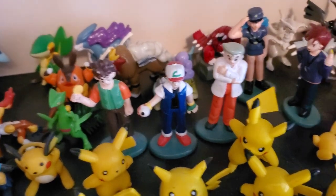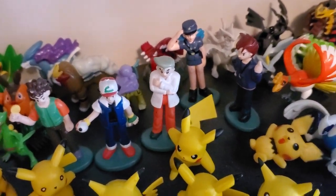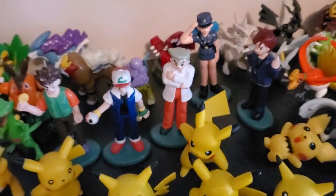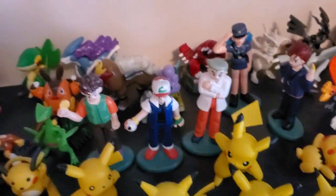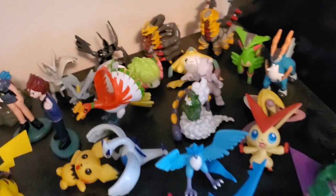And then these are the original trainer figures. We've got Gary, Officer Jenny, Professor Oak, Brock, and Ash. I know there's more out there, but they're hard to find. Got the legendary dogs back there, and a bunch of legendaries around here really.